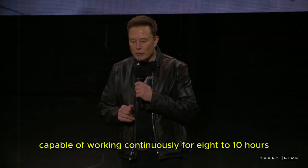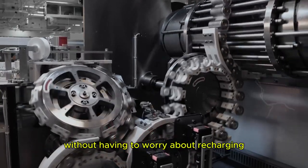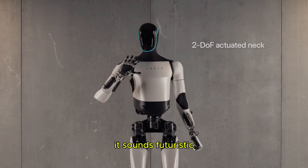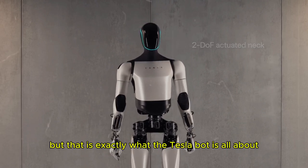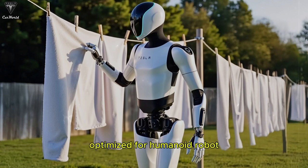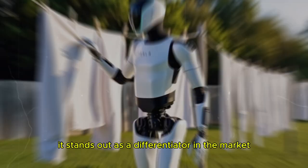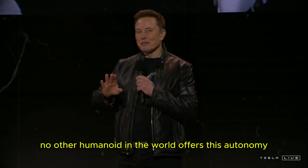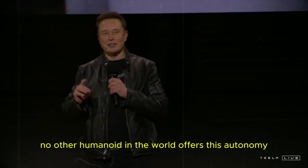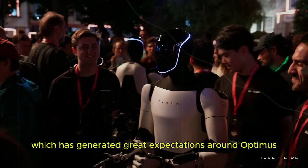Have you ever imagined a robot capable of working continuously for 8 to 10 hours without having to worry about recharging? It sounds futuristic, but that is exactly what the TeslaBot is all about. Equipped with Tesla's advanced 4680 battery and an energy pack optimized for a humanoid robot, it stands out as a differentiator in the market. No other humanoid in the world offers this autonomy and energy efficiency, which has generated great expectations around Optimus.